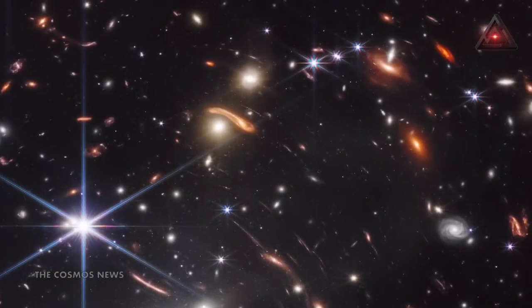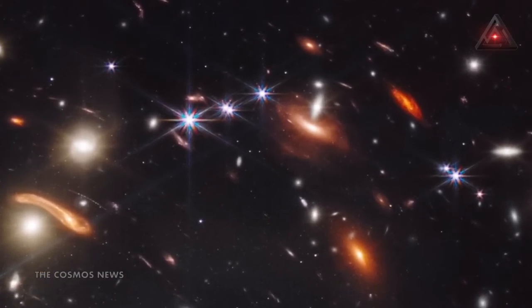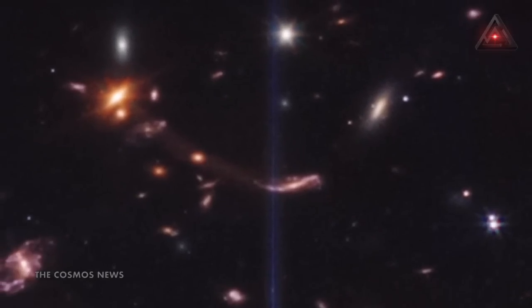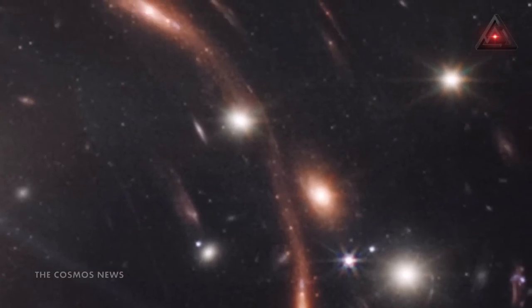Since light takes a long time to travel so far, we are seeing the galaxies not as they look today, but as they looked 13.1 billion years ago. The bluer galaxies are more mature ones, containing many stars and little dust. The redder galaxies contain more dust, from which stars are still forming.